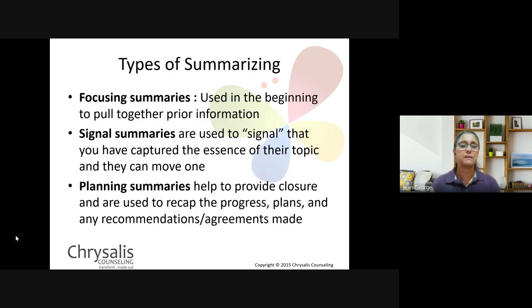There are different kinds of summaries. Focusing summaries are used at the beginning to pull together prior information from the previous session. Signal summaries are used to signal that you've captured the essence of a topic — for example, 'I understand that in your childhood this was the problem and you feel it's impacting your current situation — now let's move on.' Planning summaries help provide closure and recap the progress, plan, or anything you want to do ahead. Depending on what stage of counselling you are in, you use these different kinds of summaries.